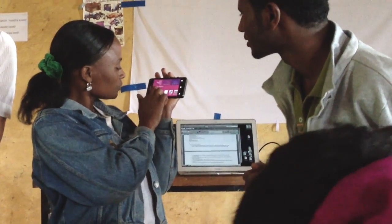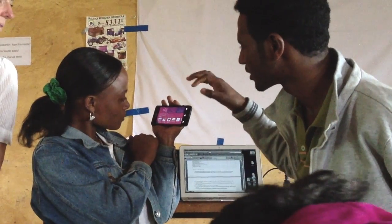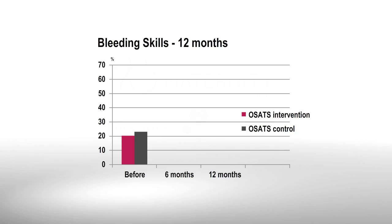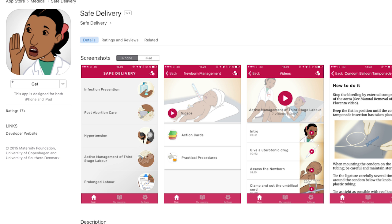The app has been tested in a randomized control trial in Ethiopia and Ghana. Results show that the health workers' skills and knowledge level more than doubled during the 12 months they were using the Safe Delivery app. The app is available free for download at App Store and Google Play.